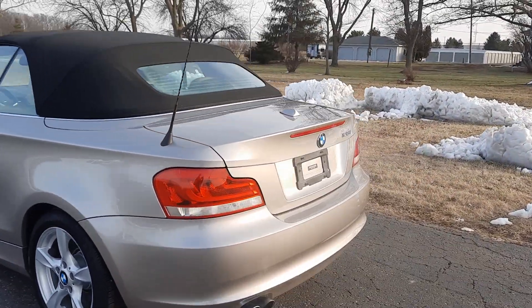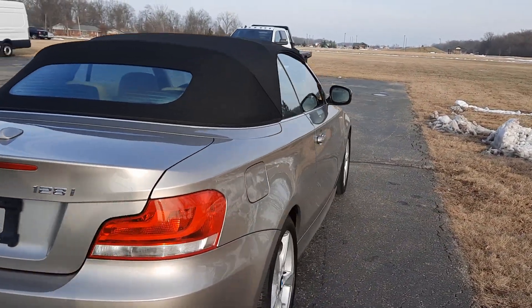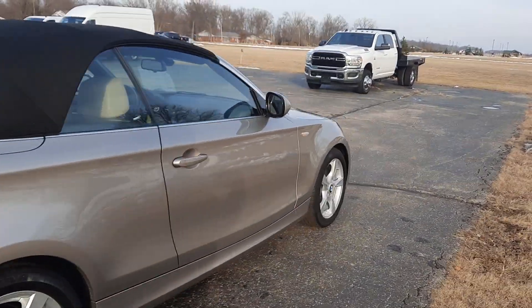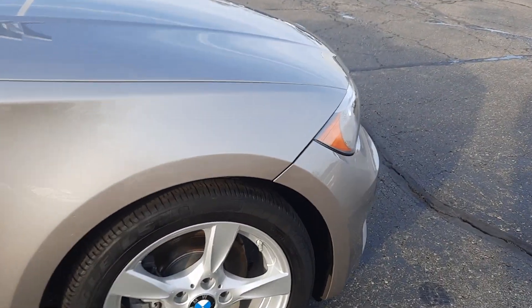This one is a convertible. The outside is in good shape, and the tires look good all the way around.